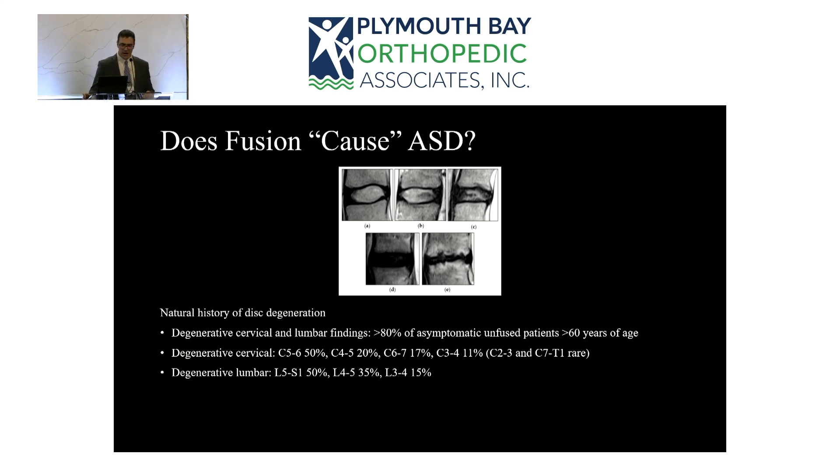The levels we tend to operate on are also the levels most likely to degenerate naturally. C5-6 is the most common surgical level, followed by the levels above and below. Importantly, this mirrors which discs most often degenerate in the non-surgical population. If you operate at C5-6, the next most likely level to degenerate independently is C4-5. Similarly, in the lumbar spine, operating at L4-5 or L5-S1 means the adjacent level is the most likely to degenerate even without fusion.